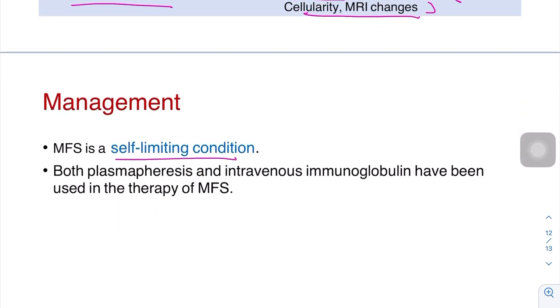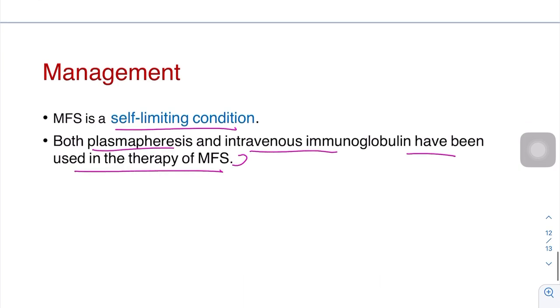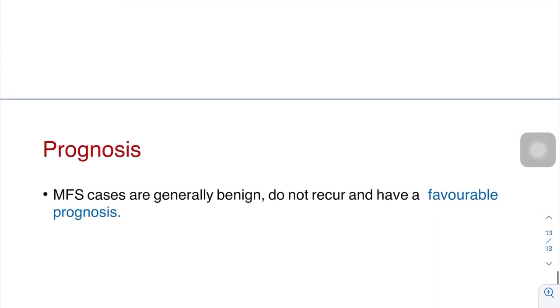Regarding management: Miller-Fisher syndrome is a self-limiting condition. Both plasmapheresis and IVIG have been used, particularly in the central or severe variety. Prognosis is generally benign — cases do not recur and have a favorable outcome.